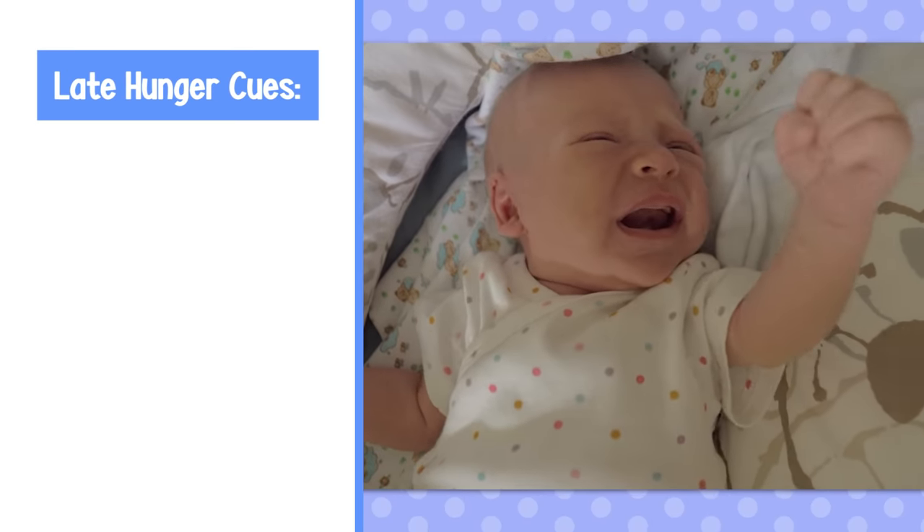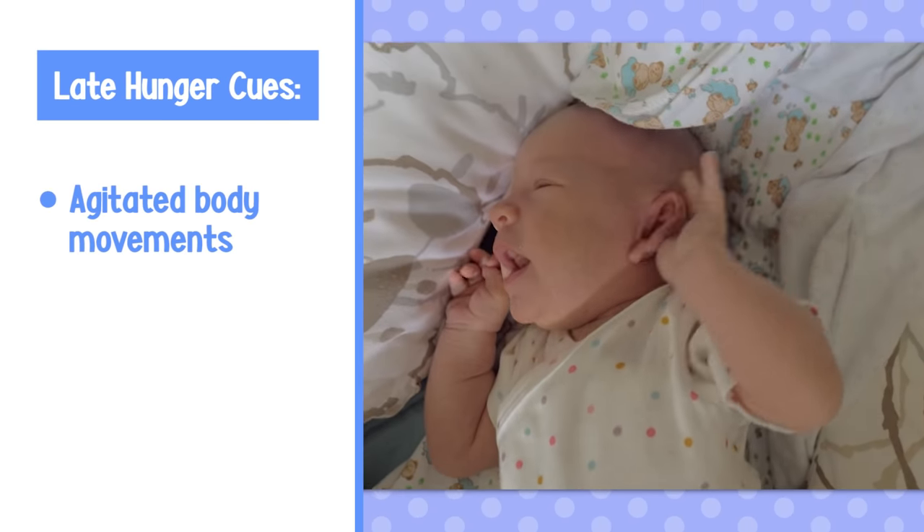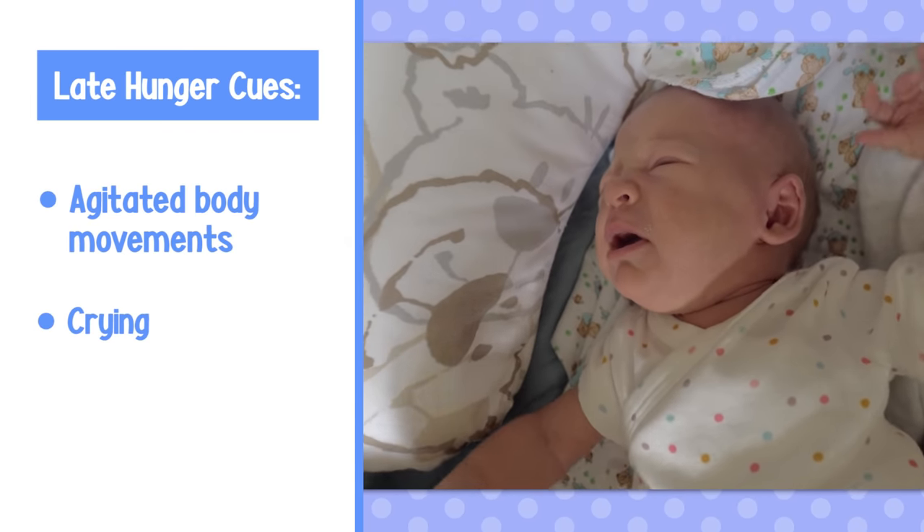When extremely hungry, you'll see that they're really agitated in their body movements — lots and lots of body movements. They also start to cry and turn red. If you wait until your baby cries to feed them, you'll notice it is really difficult for them to latch because when they're crying, their tongue tends to be at the top of their mouth. They'll also have a disorganized feed because they're so stressed they're not able to coordinate the sucking and swallowing. And because they've been crying, they fatigue really easily, so the feed is generally short and then they'll need to feed again pretty quickly afterwards.